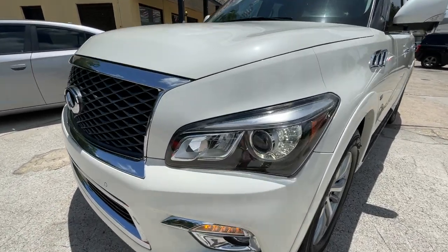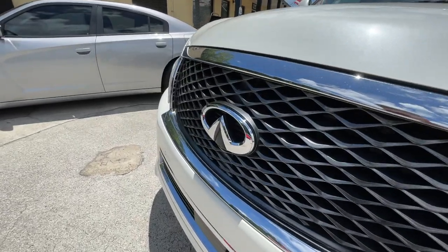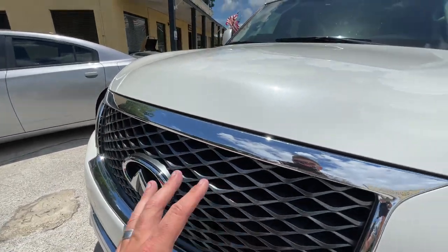It's got these massive headlights — everything is big about it. The headlights, look at the logo, it's bigger than my hand. The grille, the hood...